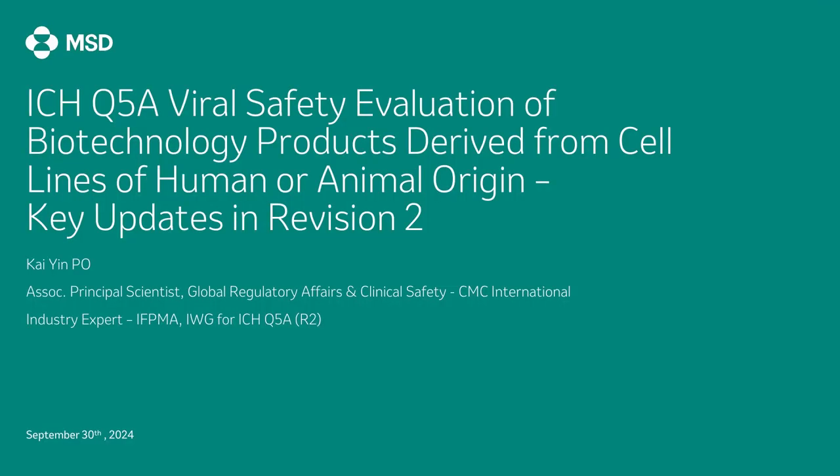Hello everyone, good morning. I'm Kayin from MSD, currently working in the CMC international team in APEC under the Global Regulatory Affairs and Clinical Safety Organization. I'm also honoured to be one of the industry experts in the Implementation Working Group for ICH Q5A R2 representing IFPMA. I apologise for not being able to join you in person today due to family commitment. Nevertheless, I'm very grateful for the opportunity to address such an esteemed audience through this recorded video presentation.